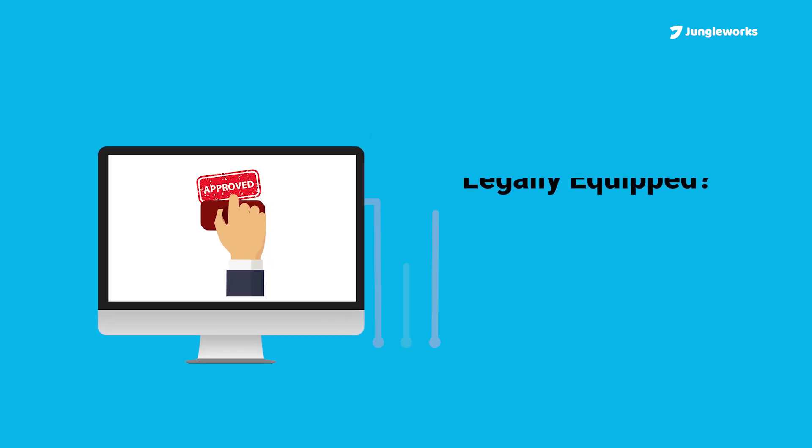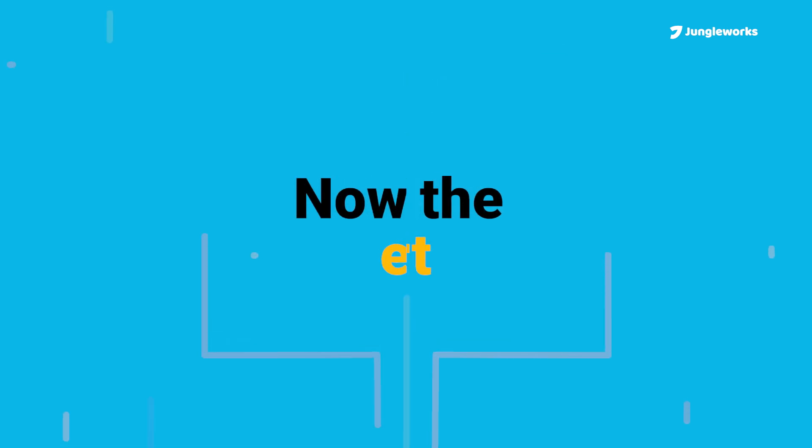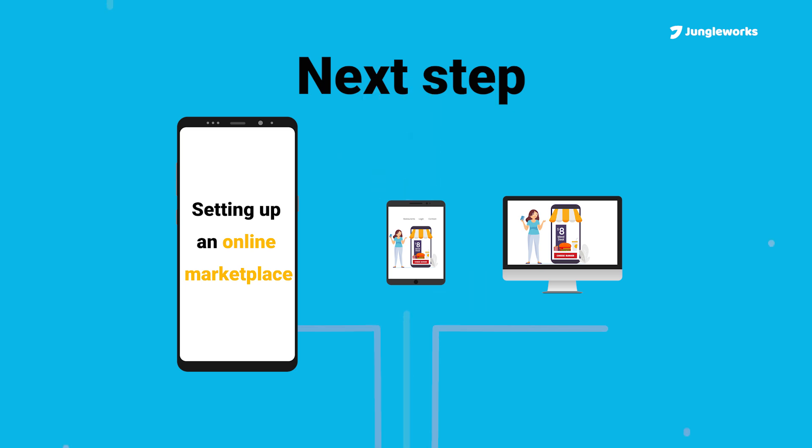Great! Next, you need to find a reliable supplier depending on what you're selling. Now comes the easy part: setting up your online food business using an online marketplace.